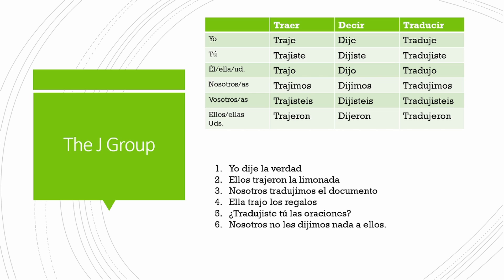So let's go ahead and say some of these sentences together just to practice the J pronunciation. Número uno: Yo dije la verdad. Dos: Ellos trajeron la limonada. Tres: Nosotros tradujimos el documento. Cuatro: Ella trajo los regalos. Cinco: ¿Tradujiste tú las oraciones? Seis: Nosotros no les dijimos nada.